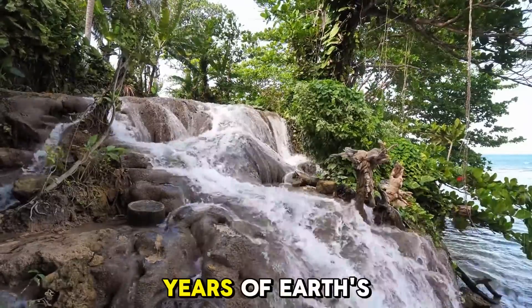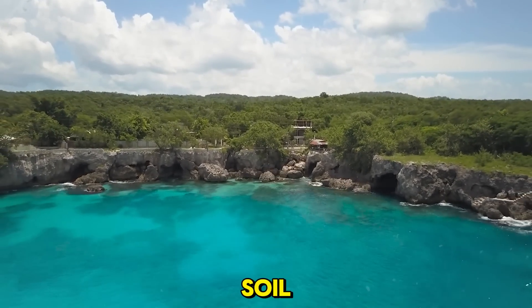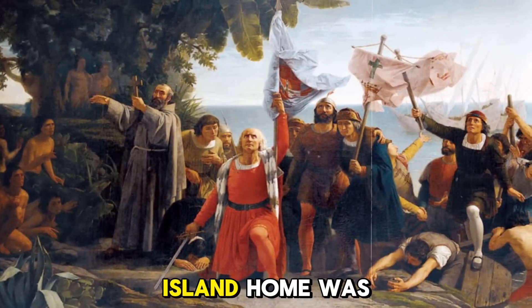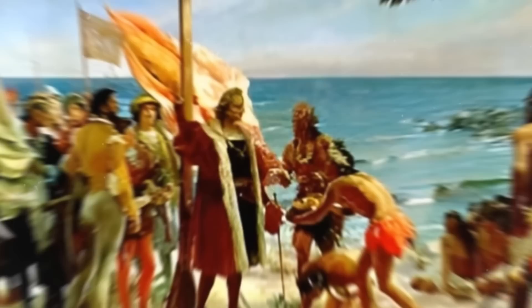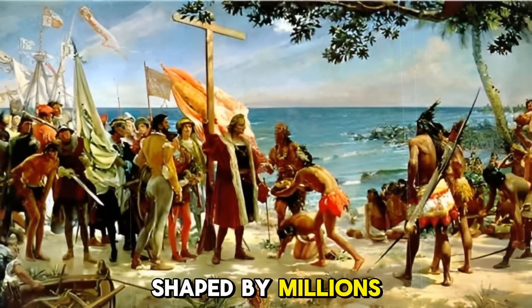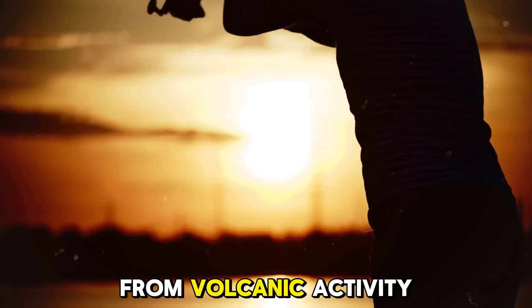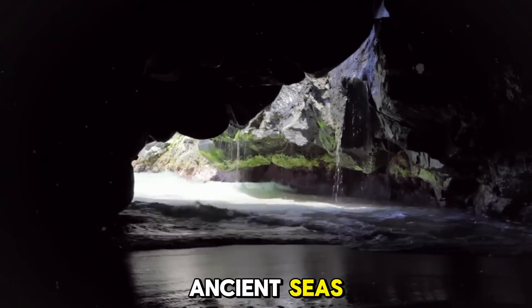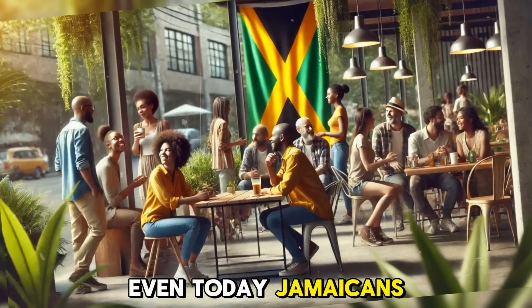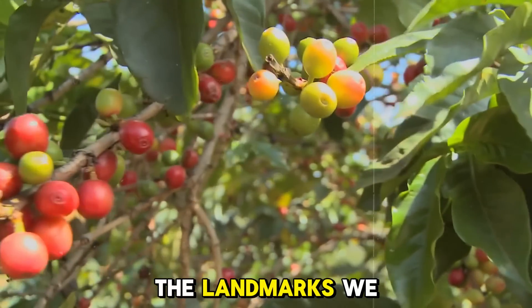But the story of Jamaica doesn't stop at the soil and the mountains. The first people to call this island home were the Taino, who arrived about 1,400 years ago. They lived off the land shaped by millions of years of geological history. They fished in waters rich with minerals from volcanic activity and lived among caves that were formed by the rise and fall of ancient seas. Even today, Jamaicans are deeply connected to the land. The island's geological history is reflected in everything, from the food we grow to the landmarks we cherish.